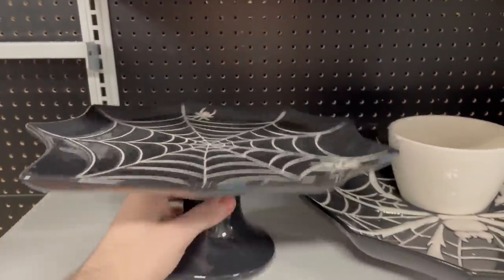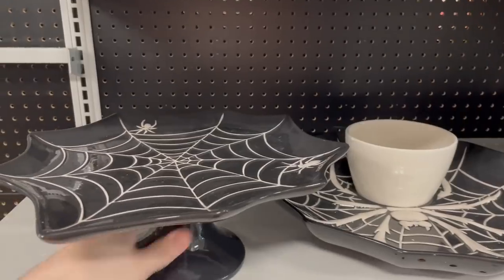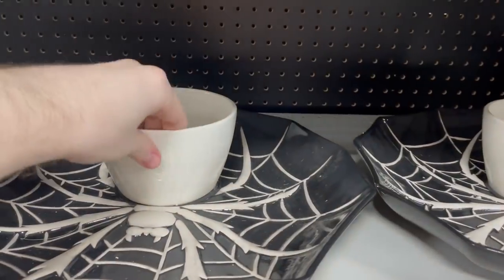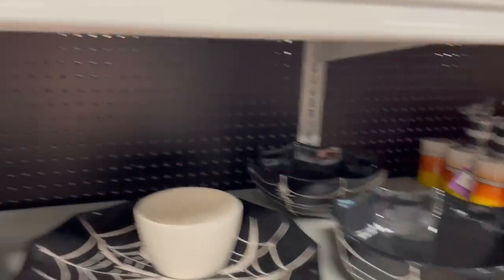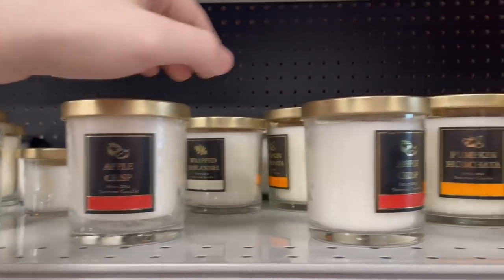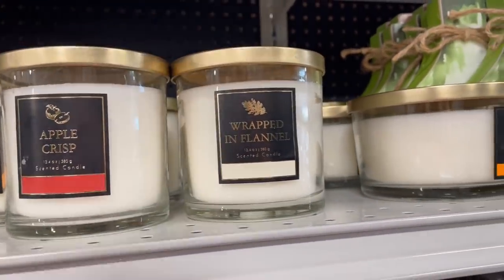Some of these spider dishes here — we have sort of like a cake holder one at $29.99, and then one with an area for dip with spider ones. They're cool for parties and stuff. They had pumpkin horchata, apple crisp, and the third one was wrapped in flannel — let me know which one you would get below.